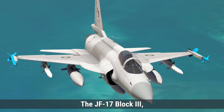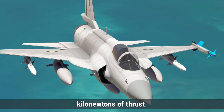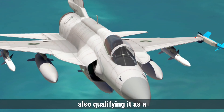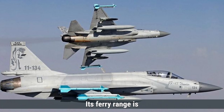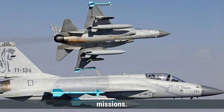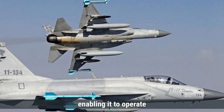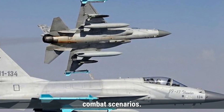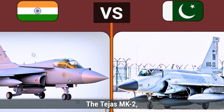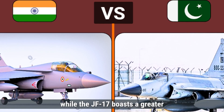The JF-17 Block III, on the other hand, utilizes the Klimov RD-93 engine, delivering approximately 84.5 kilonewtons of thrust. This engine allows the JF-17 to reach a maximum speed of Mach 1.6, also qualifying it as a supersonic fighter. Its ferry range is notably greater, extending up to 3,482 kilometers, which provides a tactical advantage for long-range missions. The maximum altitude for the JF-17 Block III is around 16,920 meters. While both aircraft feature powerful engines, the Tejas MK-2 with its advanced F-414 engine offers a slightly higher speed, while the JF-17 boasts a greater range and operational altitude.